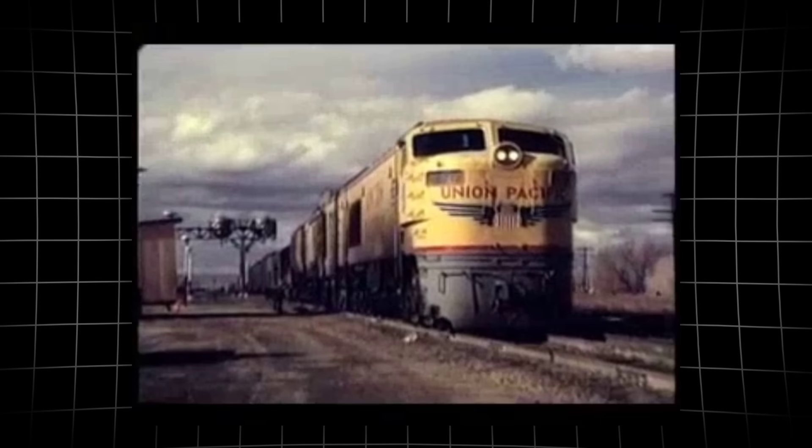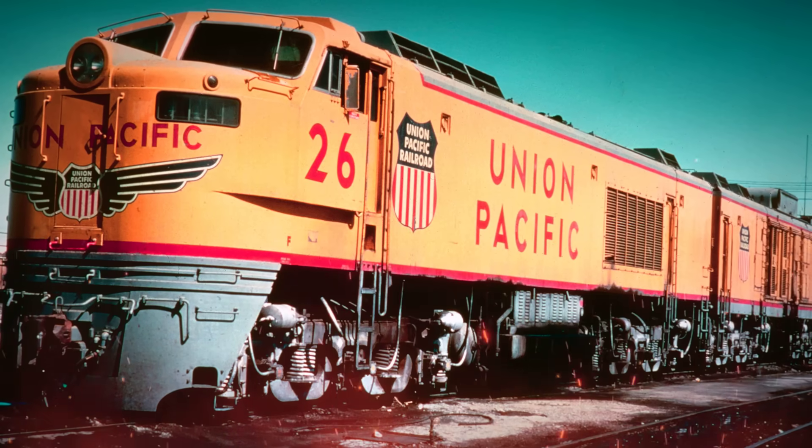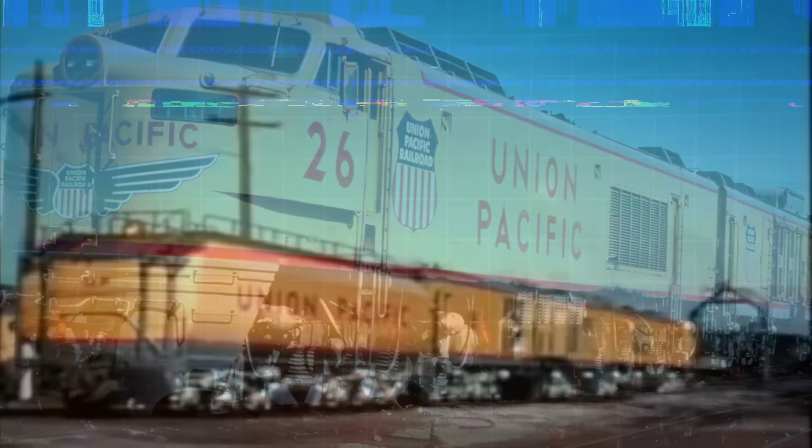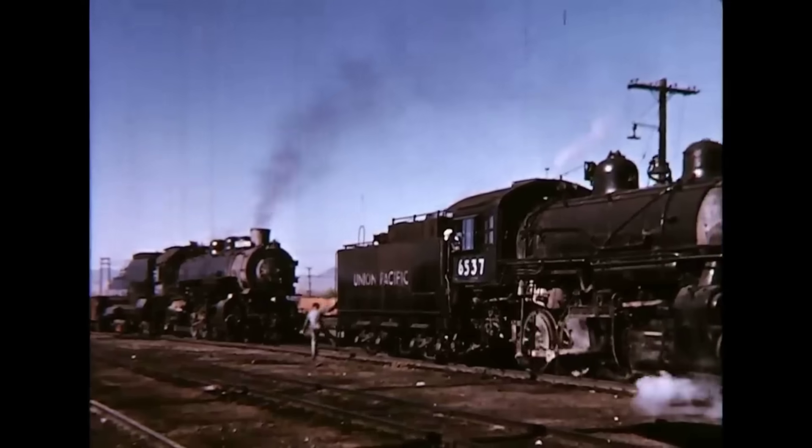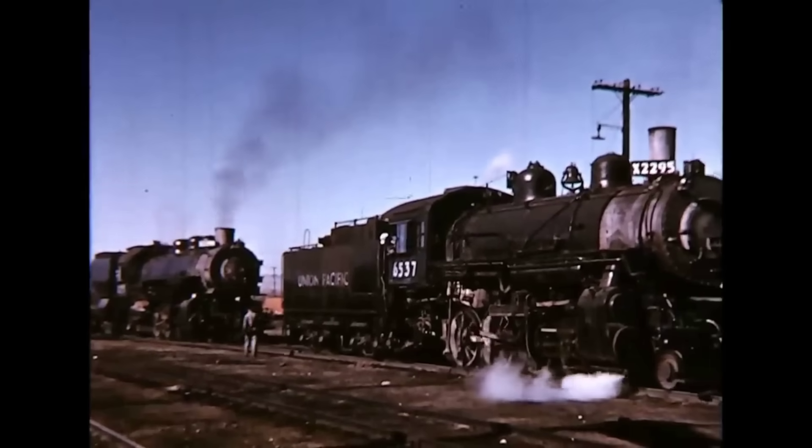Union Pacific set out to conquer mountain grades with a locomotive so extreme, its fiery exhaust could scorch wooden ties and twist steel rails. Yet it was not even powered by steam.